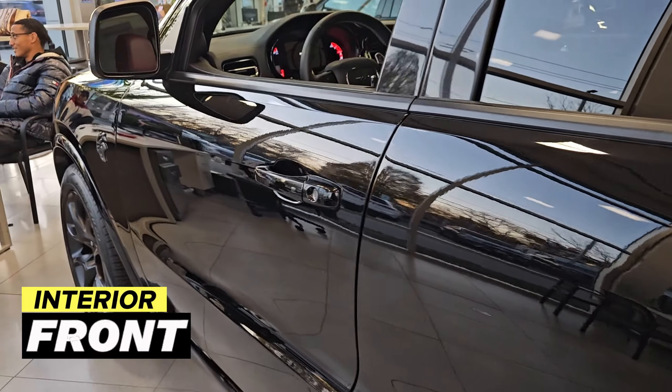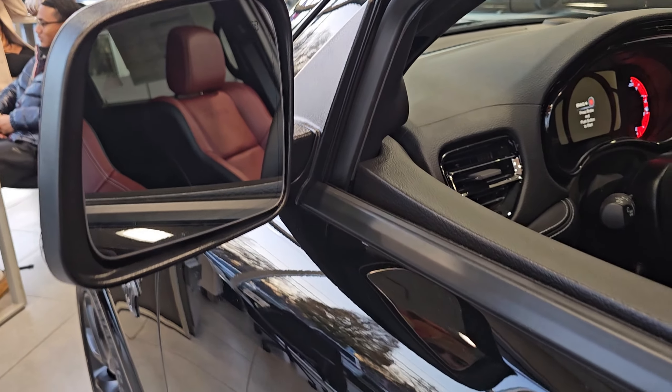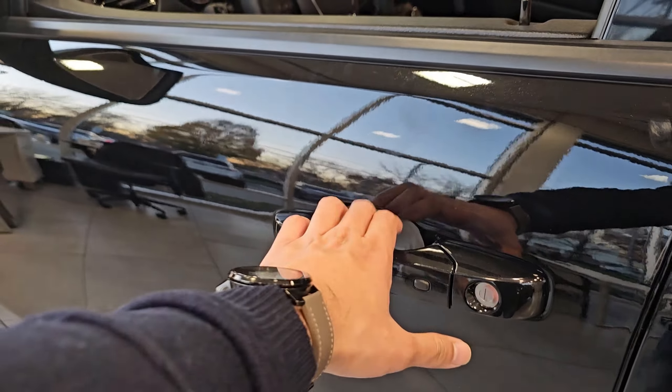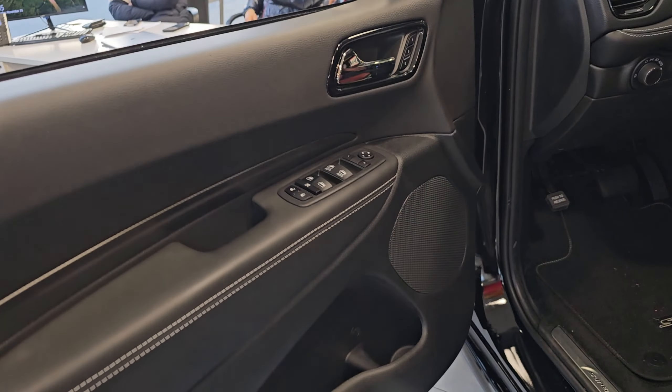These are the beautiful-looking taillights — I am very excited to check the interior of this SUV. Just showing you the blind spot alerts on the side mirrors, and that wraps up the exterior tour. Let's go ahead and get the interior tour started — you are getting keyless entry on this vehicle.